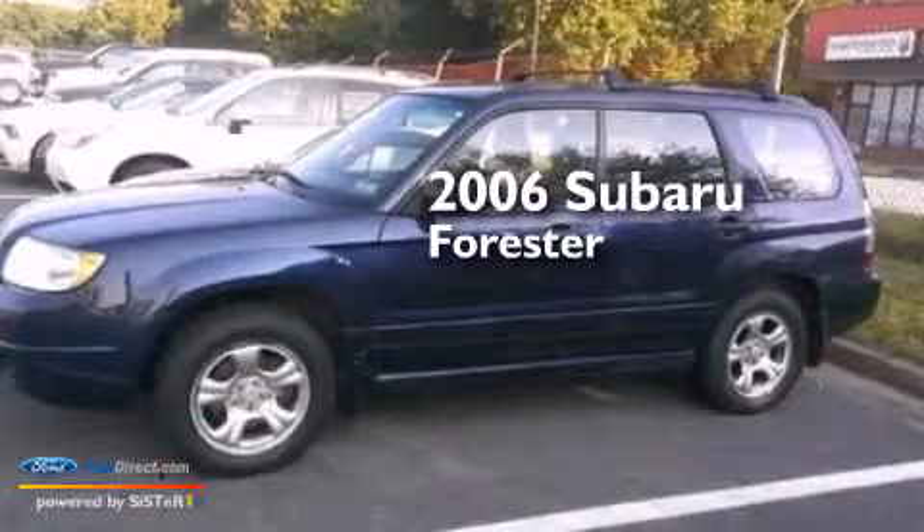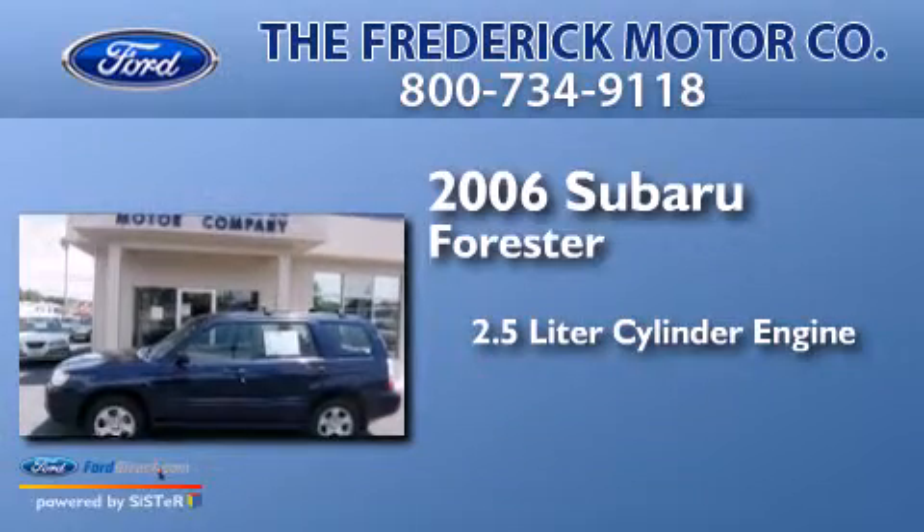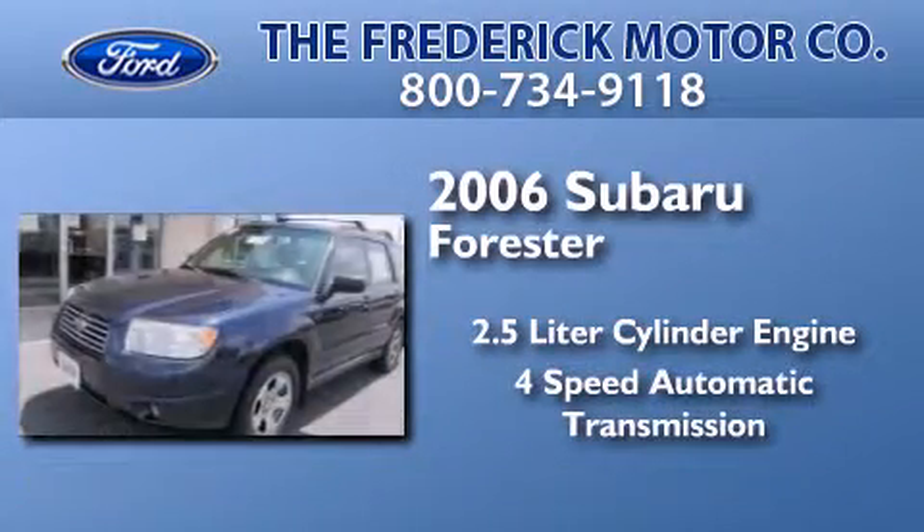This is a 2006 Subaru Forester. It features a 2.5-liter engine and a 4-speed automatic transmission.